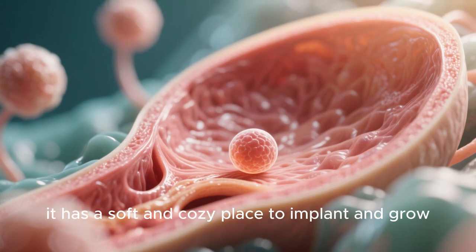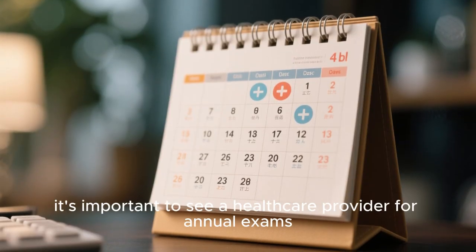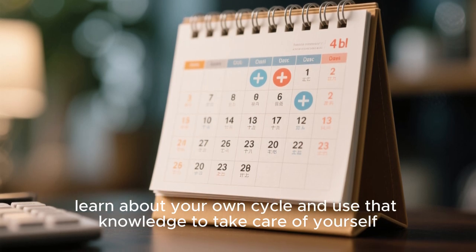To keep this system healthy, it's important to see a healthcare provider for annual exams, learn about your own cycle, and use that knowledge to take care of yourself.